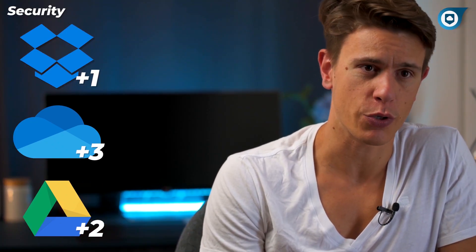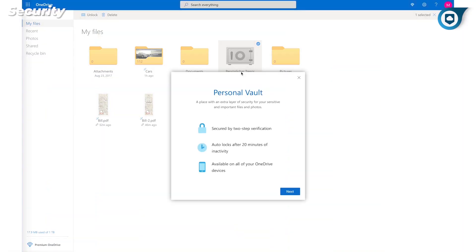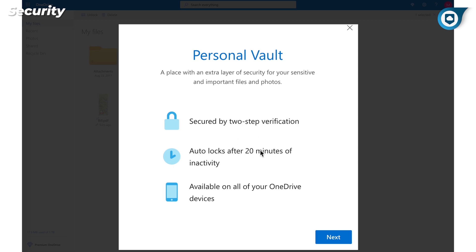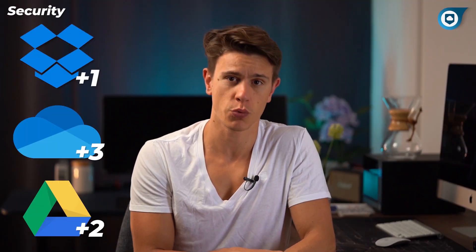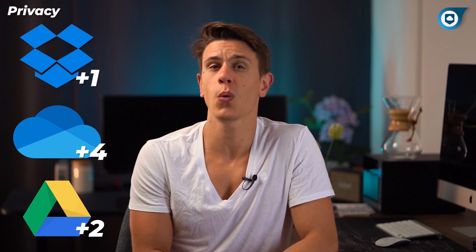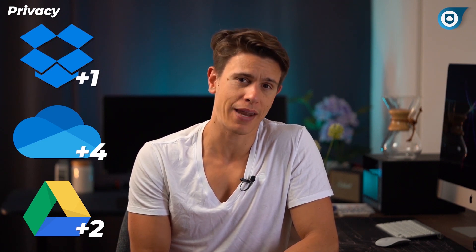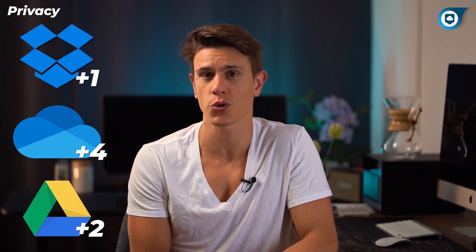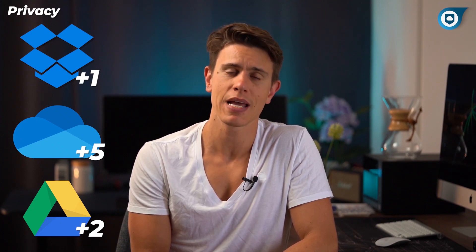Security is an issue for all cloud storage platforms, but the big three are especially common hacking targets. They're all secured with two-factor authentication, but OneDrive goes a bit further — their Personal Vault requires two-factor authentication every time you look inside. None of the three are that secure compared to services like Sync or Tresorit, but OneDrive is the best of the three. On privacy, we don't like any of them. None offer zero-knowledge encryption, so their engineers can always see your files. Google openly uses your content to target ads, Dropbox admits it can analyze your content whenever it wants, and OneDrive at least doesn't use your files for ads — so it wins this round. However, we still advise you don't use it without encryption software.